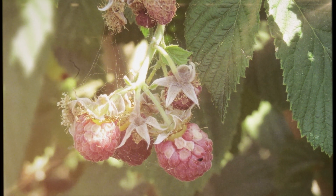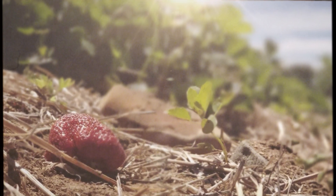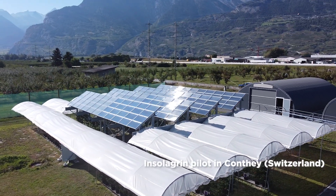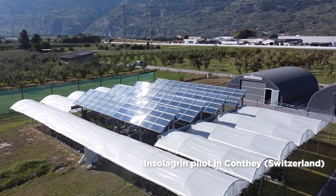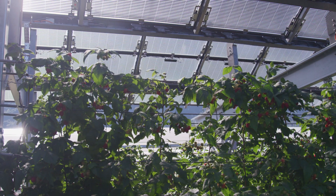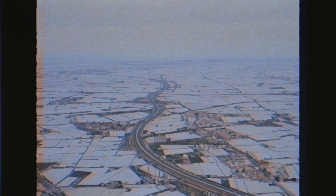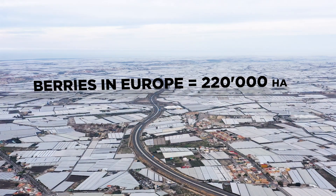Many crops need protection from too much sunlight. Our agrivoltaic solution combines solar electricity and food production on the same land by giving shade to crops. No more need for plastic tunnels or greenhouse screens. Large areas become available for producing energy.